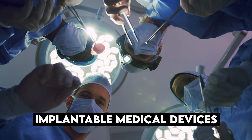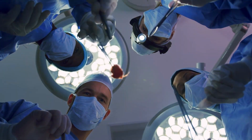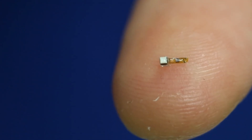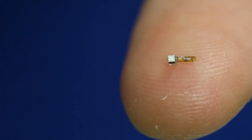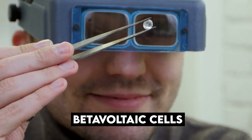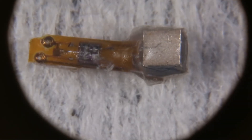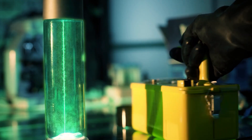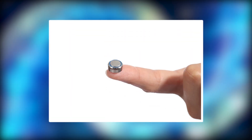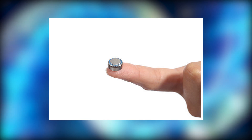Batteries for implantable medical devices must perform for an extended period without needing to be recharged or maintained, and their size and weight should be kept to a minimum. During the 1970s, nuclear batteries known as beta-voltaic cells were commonly employed in IMDs. However, the possible risk of radiation prompted a move to lithium-ion batteries in the 1980s. The usage of beta-voltaic cells is being reassessed in light of recent advances in nuclear batteries.